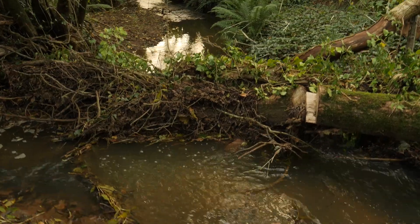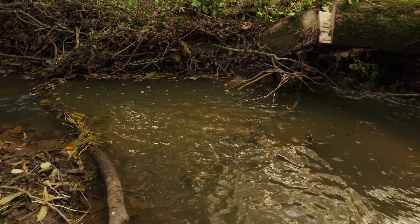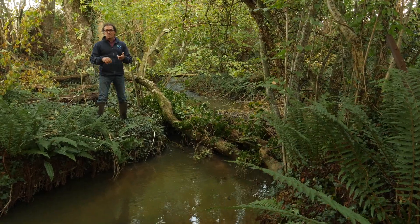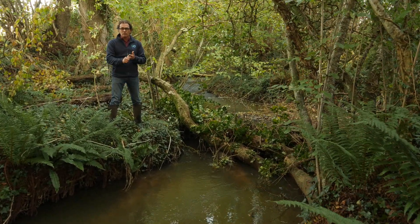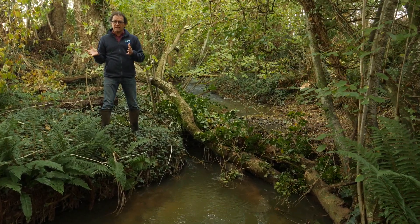These leaky dams are great natural solutions and we need thousands of them right through the catchment. We also need tree planting, we need to make scrapes, we need to improve soils. Our partners the National Trust are doing some great work on this down in the floodplain.